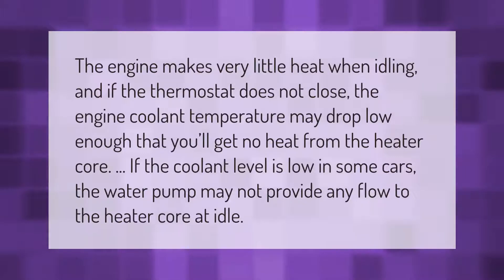The engine makes very little heat when idling, and if the thermostat does not close, the engine coolant temperature may drop low enough that you'll get no heat from the heater core. If the coolant level is low, in some cars the water pump may not provide any flow to the heater core at idle.